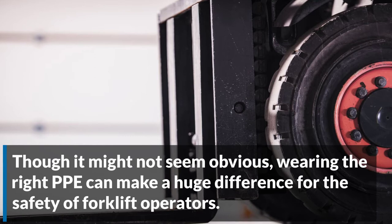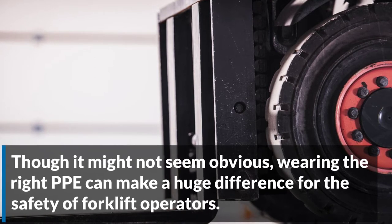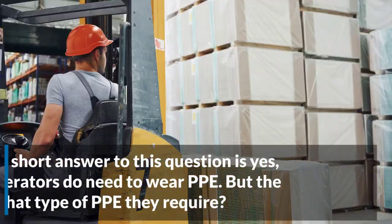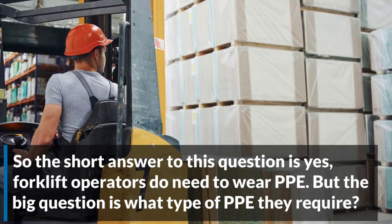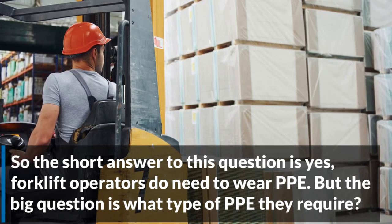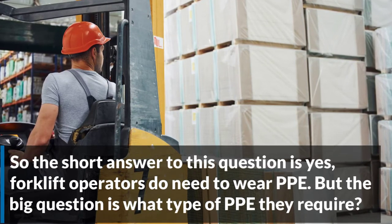Though it might not seem obvious, wearing the right PPE can make a huge difference for the safety of forklift operators. So the short answer to this question is yes, forklift operators do need to wear PPE. But the big question is what type of PPE they require.